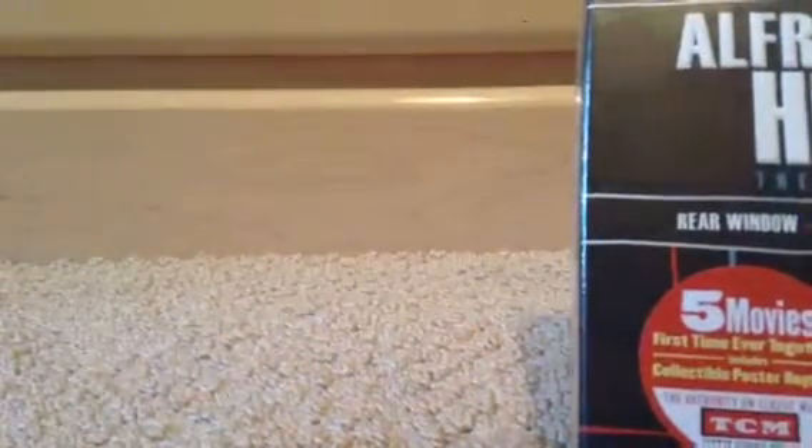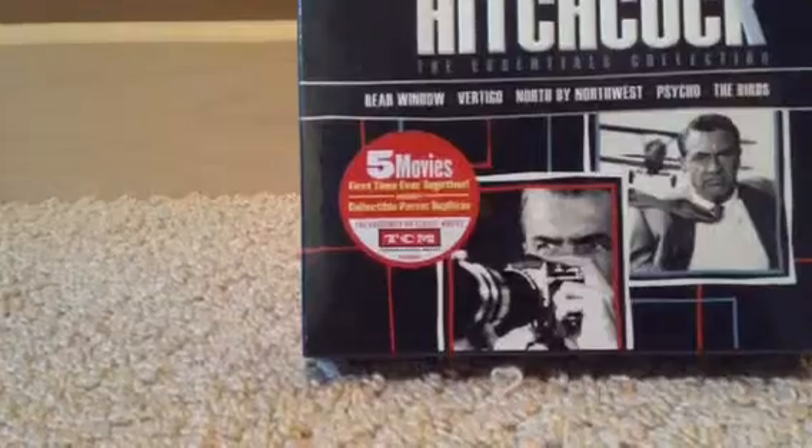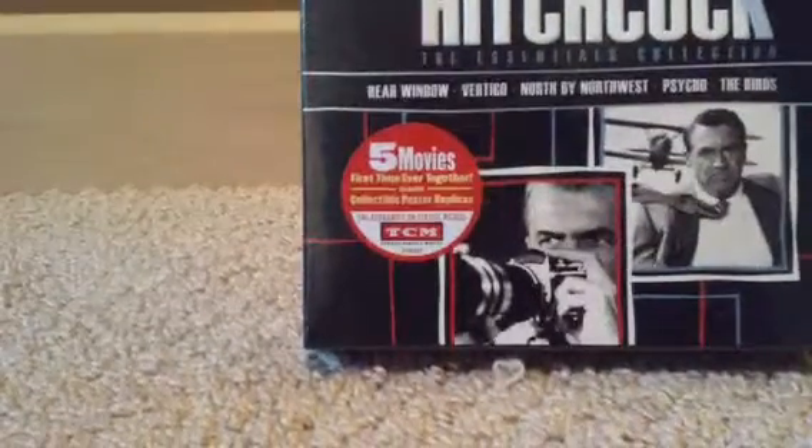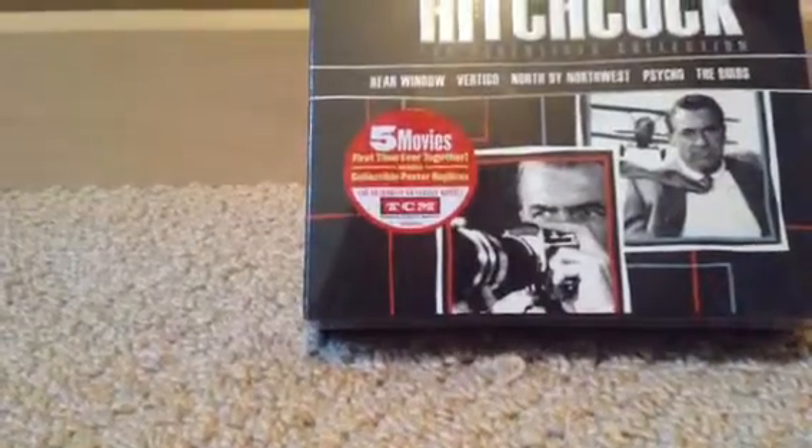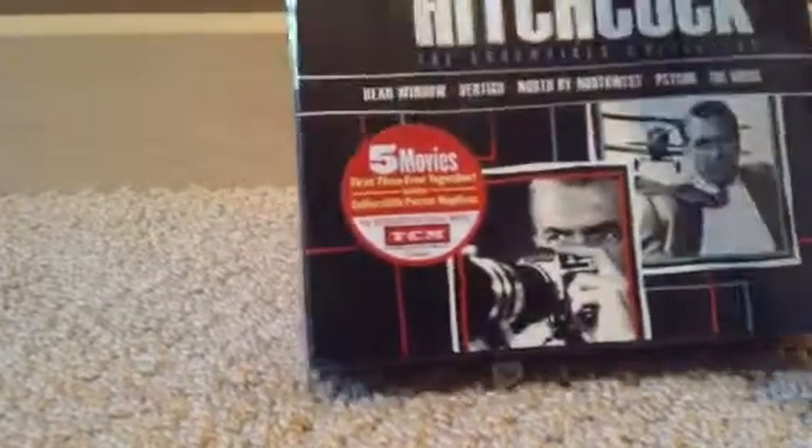As you can see in the front, it has different scenes from his films like Psycho, North by Northwest, and Rear Window. It's basically his top five films. It says five movies, first time ever together, and includes collectible poster replicas, so this is going to be really cool.